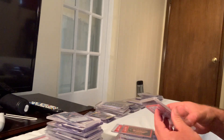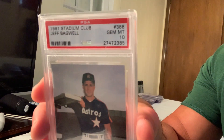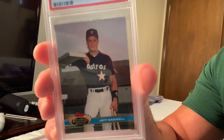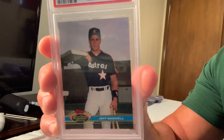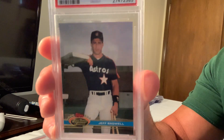At number 50, in a Gem Mint 10, is the Jeff Bagwell rookie — specifically the 1991 Stadium Club Jeff Bagwell — which sold for about $350 on eBay in Gem Mint 10.